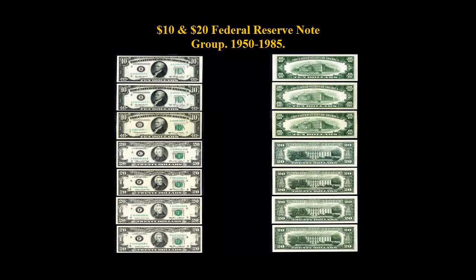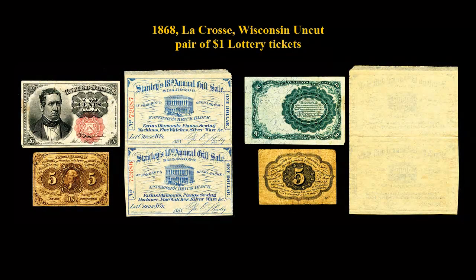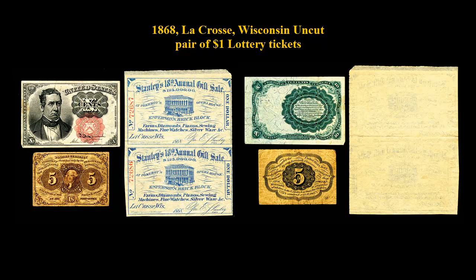Here is a $10 and $20 Federal Reserve Note Group, 1950–1985. 1868 La Crosse, Wisconsin, Uncut Pair of $1 Lottery Tickets.